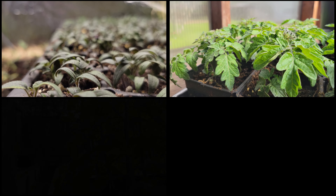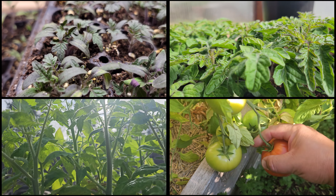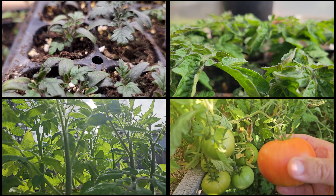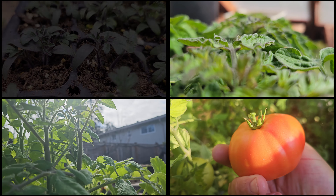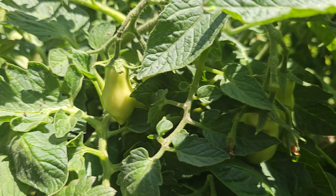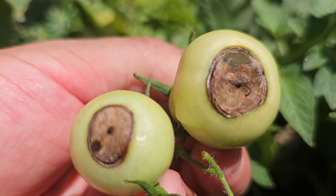You followed all the steps, your timing was impeccable, and you've given the plants everything they could possibly need. In short, you've done everything right with your tomatoes, yet the worst has just been revealed — seemingly perfect fruit terminating in a deep dark secret.